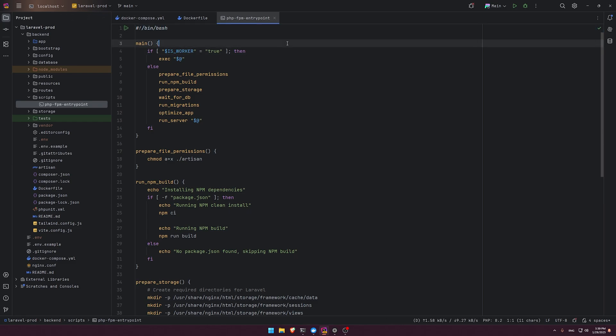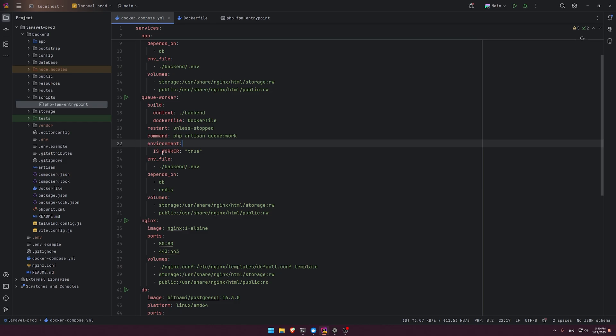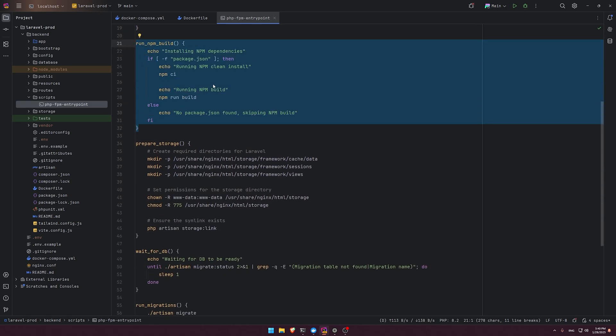The entry point script might look complex but it's not. It has a shebang at the top for bash. We have a main function that checks: is this a queue worker? If the IS_WORKER environment variable is true — set in docker-compose for the queue worker service — we skip everything. If it's the Laravel application, we execute all the setup functions, including preparing file permissions, checking for package.json, running npm ci, and then npm run build.